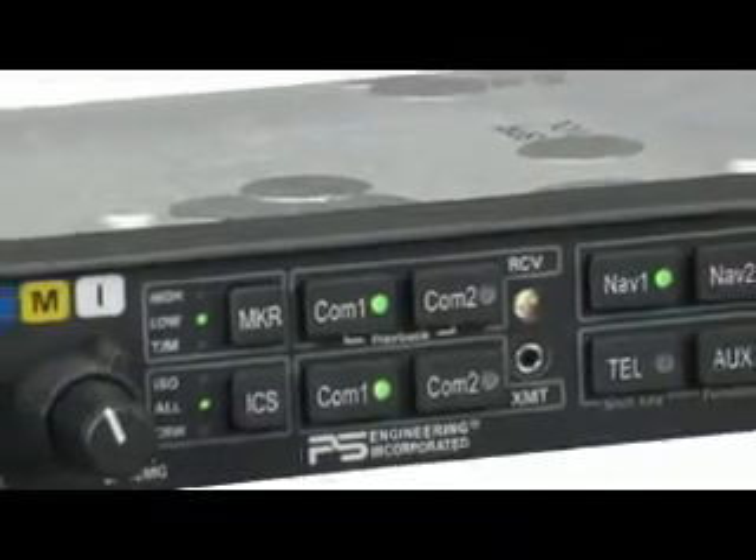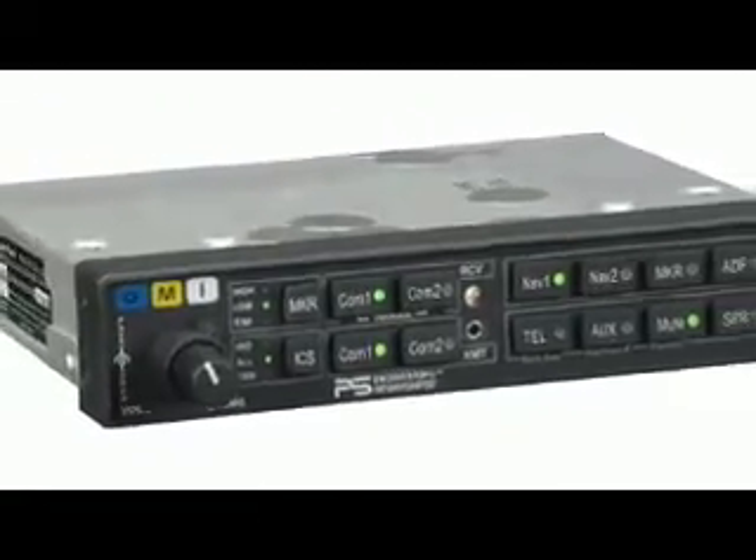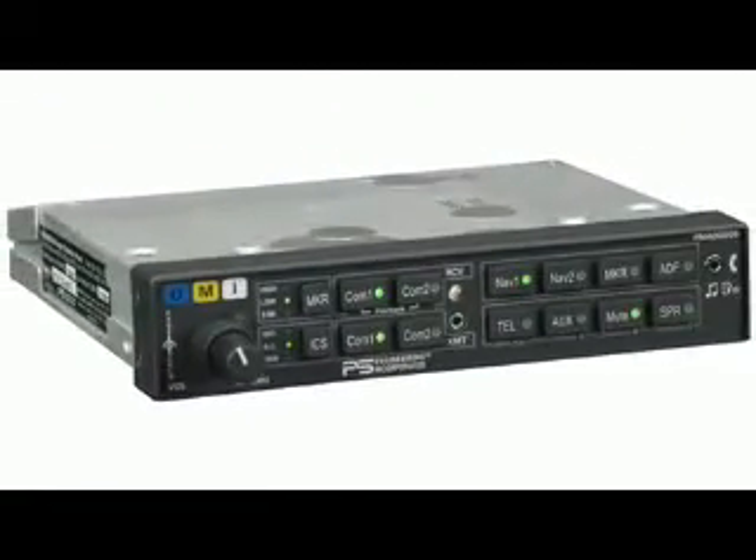It's PS Engineering's 25th anniversary, and for this auspicious moment at this AEA show, we're introducing the latest enhancements for the PMA-8000B. We've added several features to this excellent audio panel to give it some real unique utility.